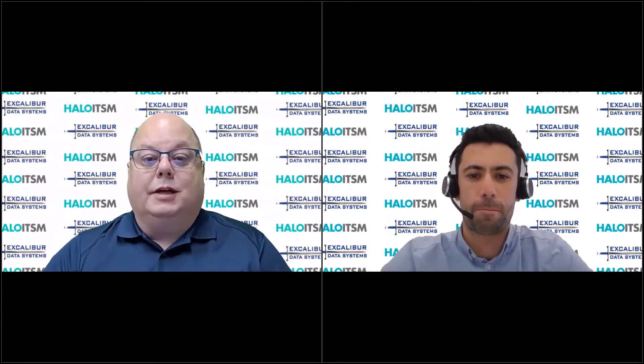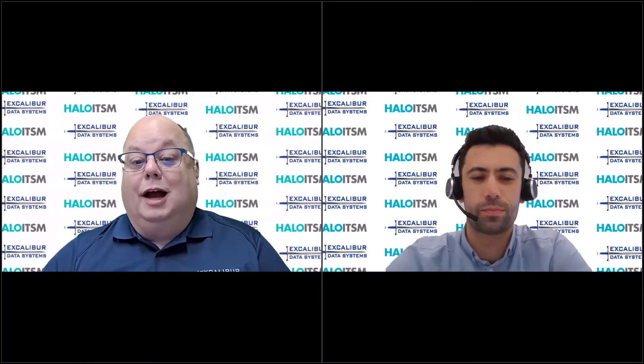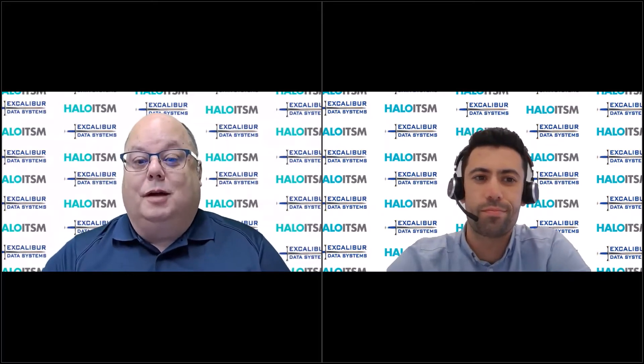Hello everyone and welcome to the Excalibur Roundtable Tech Talk. This is part of our extended Tech Talk series with our friends at Halo. I'm joined today by Tom Petley from Halo. Tom, thanks for joining me today. Hi Mike, thanks for having me as always.